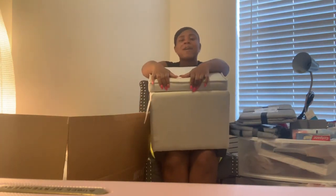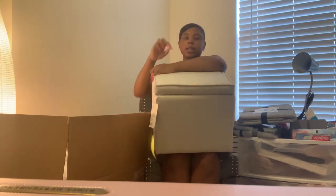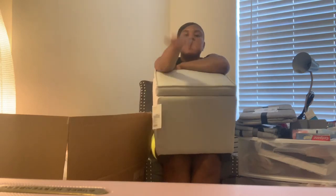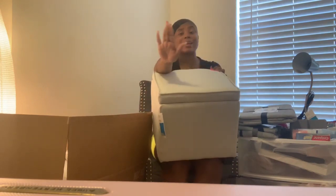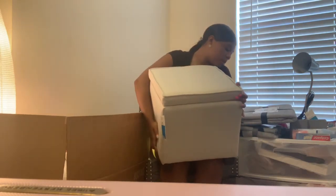The last item is a storage ottoman from Target, around $30 or less in a light gray color. It serves three purposes: I can use it as an ottoman to sit on, as a storage unit, and as a step stool to get on my lofted bed since I'm short. At an HBCU where space is limited, make sure everything has multiple purposes.